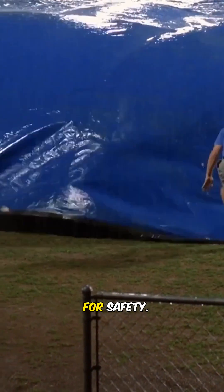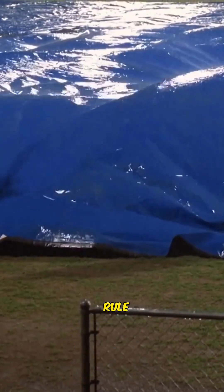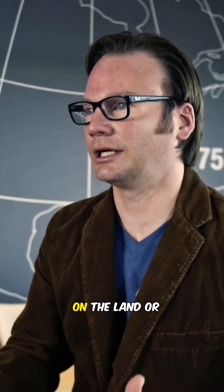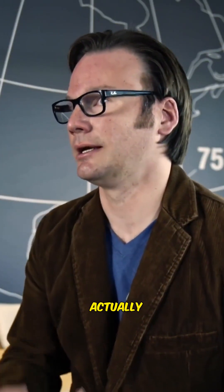To ensure the best chance for safety, experts recommend implementing one very important rule: when thunder roars, go indoors. Whether you're on the land or in the water, the safest place to be during a thunderstorm is actually not outside.